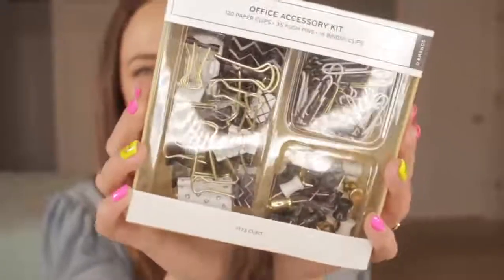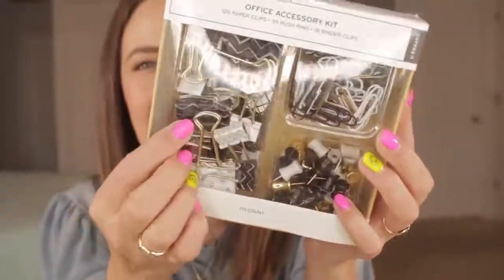Next up is a big box of supplies — a 173-count office accessory kit with 120 paper clips, 35 pushpins, and 18 binder clips. It also matches that same theme with everything in black, white, and gold. I need pushpins and stuff. It comes in a reusable storage box that helps you get organized while reducing waste — you keep everything inside the box and put it in your drawer. Smart.